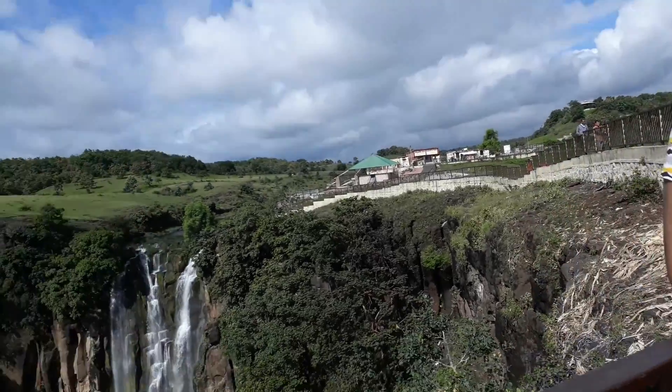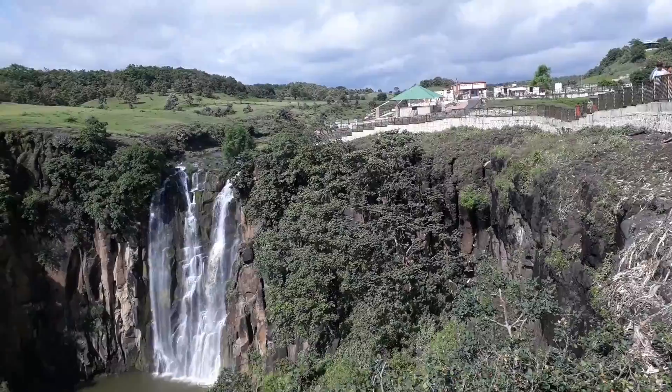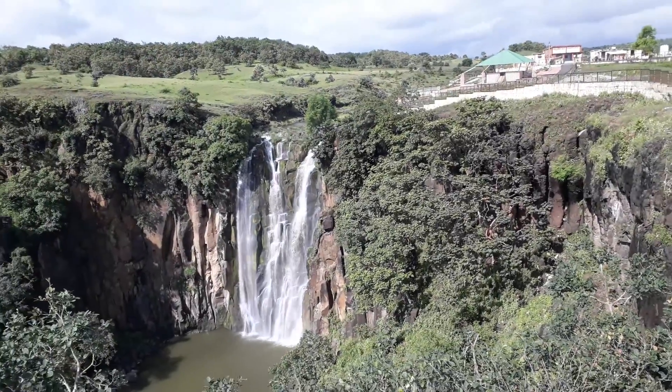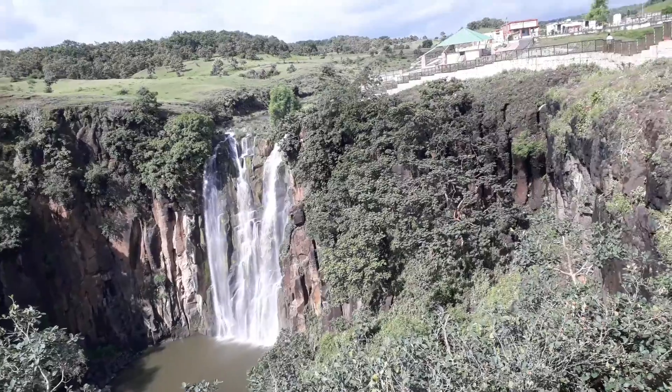This is the view of Patalpani waterfall. You can see the natural beauty of the waterfall, which is falling from a river at a height. You can see the natural beauty of this fall. It is falling into a deep pit.